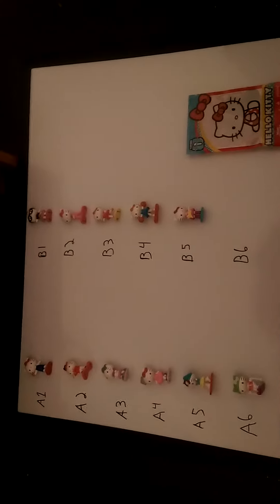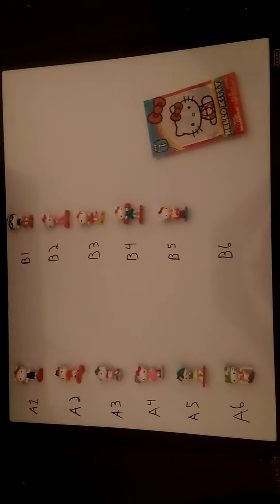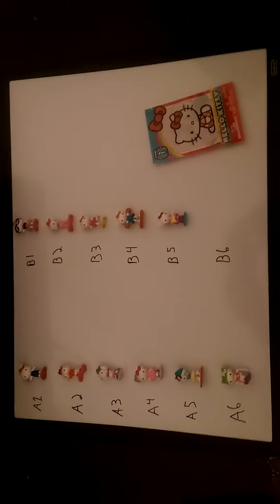I'm here to help you out with a blind bag I came across — the Hello Kitty series from the Hello Kitty company. There are 12 Hello Kitties, and as you can see I have 11 of the 12. The bags themselves do have codes, and the codes are usable — I have verified a number of them.